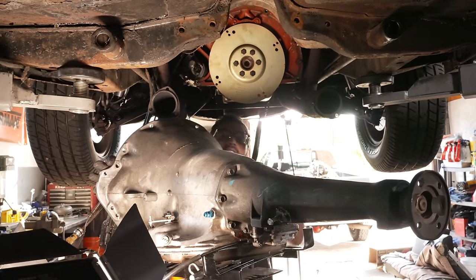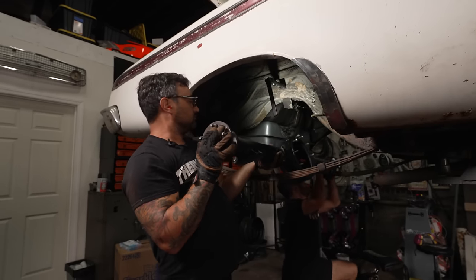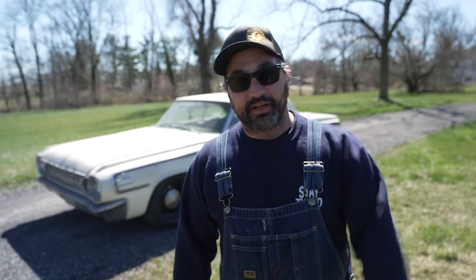Since then I've replaced the transmission, put in a '68 Charger rear end, disc brakes, a bunch of suspension stuff, and I want to turn it into a really decent car. It's springtime in Pennsylvania — even though it's 11 degrees today — and we're going to get this thing rocking and make it even better.